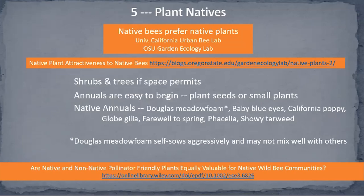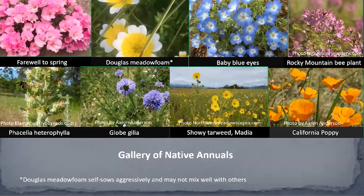Here are some native annual candidates: farewell to spring, Douglas meadow foam, California poppy, globe gilia, and Phacelia heterophylla. These are all plants that are part of the OSU plant study and have been proven to be highly attractive to native bees. One caveat: Douglas meadow foam is really beautiful in bloom but it can self-sow very aggressively, so keep that in mind if you don't want it mixed in with all sorts of other plants.